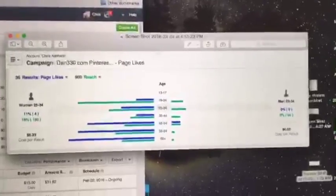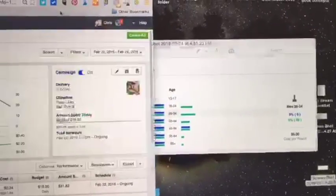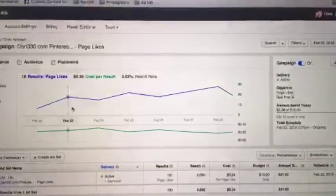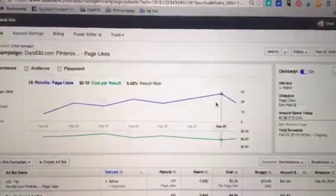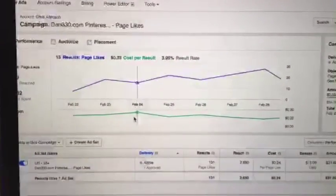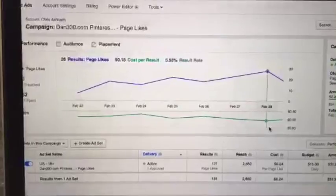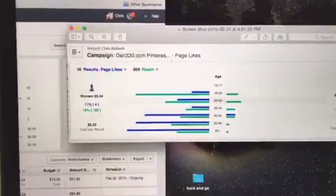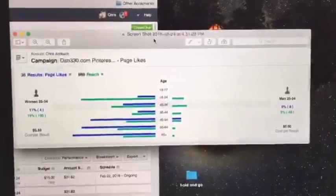What I did is I got rid of men and I got rid of women age 44 and under, so we're only serving my ad to women 45 and up now. Here's what happened — with a constant spend, we're getting a better price. When we switched over, we went from picking up people at $0.33 — because that was a blended rate between everybody — and then when we went only to serving women 45 and up, we dropped our price down to $0.18. So we cut our cost per like from $0.33 down to $0.18 just by adjusting the audience.